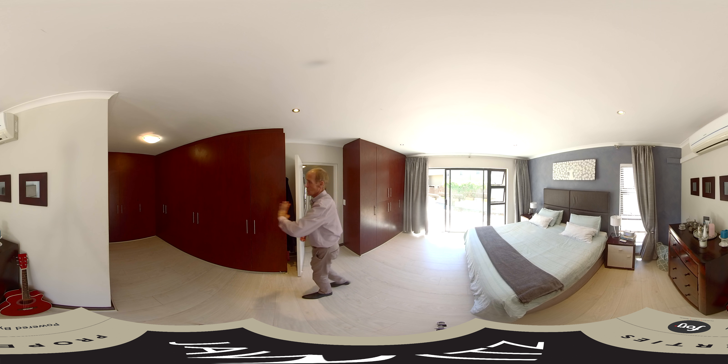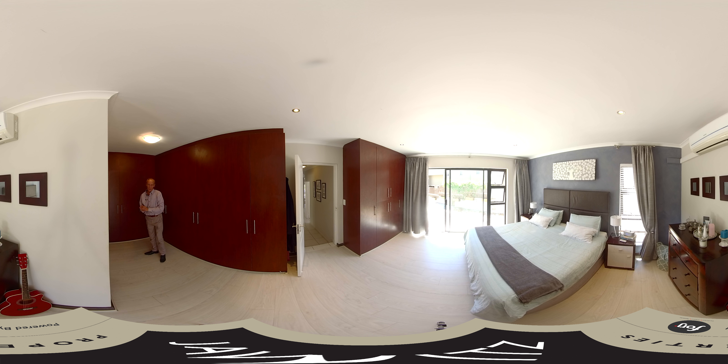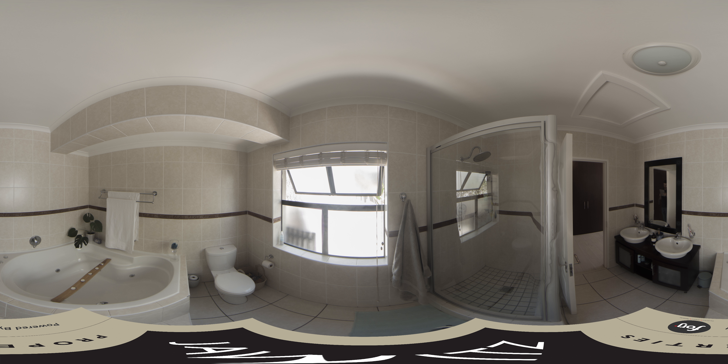As you walk through to your walk-in cupboards, you enter a full main en-suite bathroom. The bathroom has quite a nice size shower, and a jacuzzi bath as well, able to fit at least two people. There is also a double vanity.